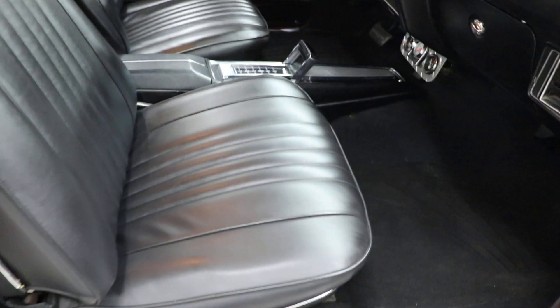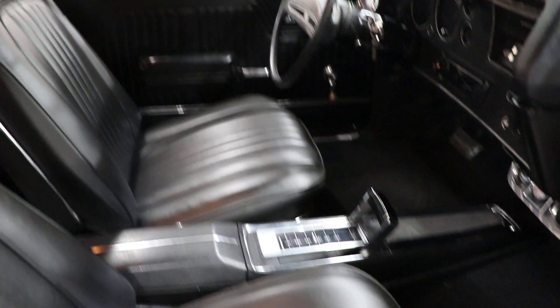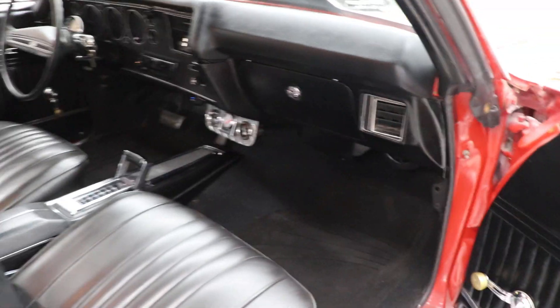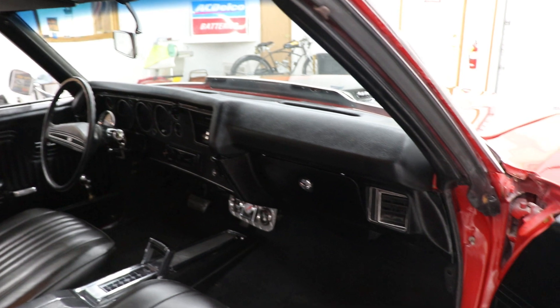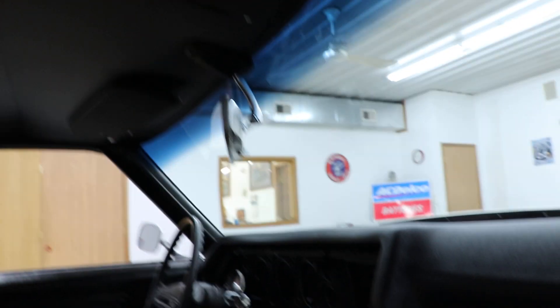The door jambs in this car — are they perfect? No, they're not perfect, but they're very, very nice. It's a nice driver quality car. The seats have all been reupholstered front and back. It has an automatic on the floor — horseshoe shifter, bucket seats — with a Shift Works shifter to accommodate the 700R4 transmission. Dash pad is in good shape, carpet's in nice shape, dome light works, headliner looks great, sun visors are in good shape. This car has power steering, power brakes, and vintage heat and air conditioning.